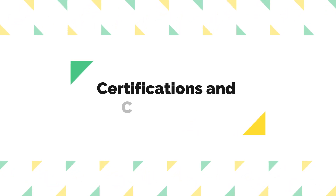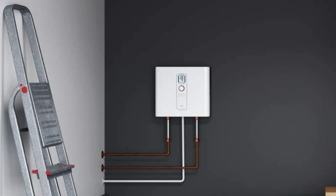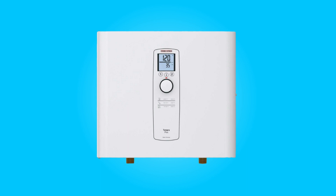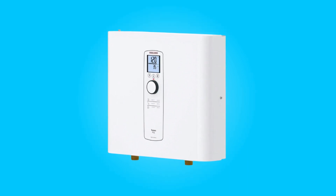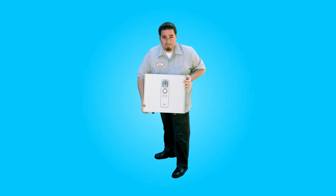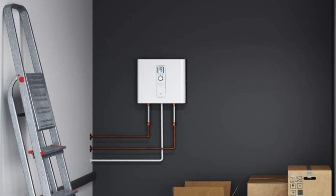Number 6: Certifications and Compliance. This tankless water heater holds several certifications, including ANSI-UL Standard 499, CSA Standard C22.2 No. 88, ISO 9001, and OVQA tested and certified against NSF-ANSI 372 for lead-free compliance. These certifications attest to the product's safety, quality, and compliance with industry standards.